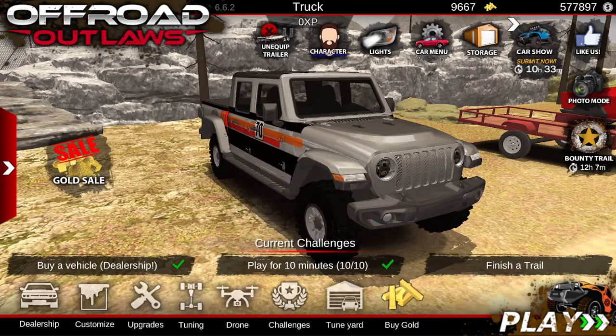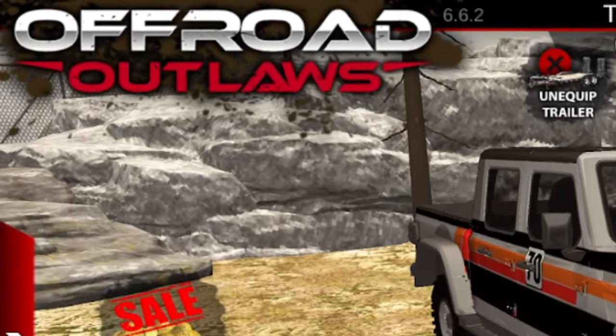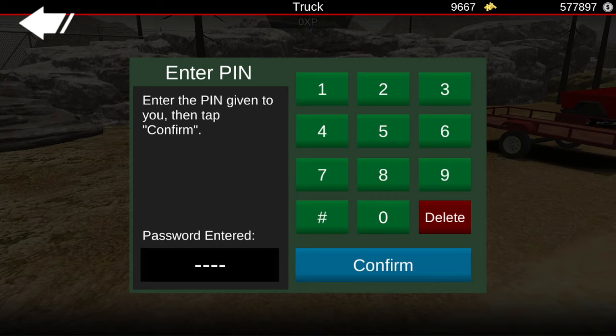If you guys don't know how to get to where you can put the codes in, you just come up here to where it shows the Offered Outlaws logo and just click it four times in a row. And as you can see it opens up a field that says 'enter pin' and I'll go ahead and show you guys each of these.